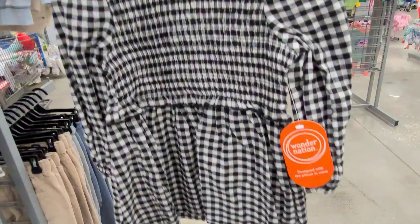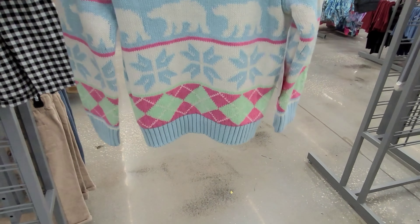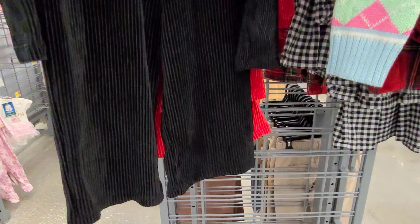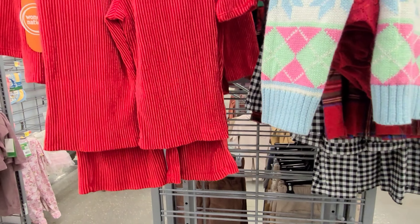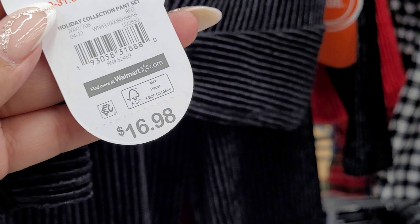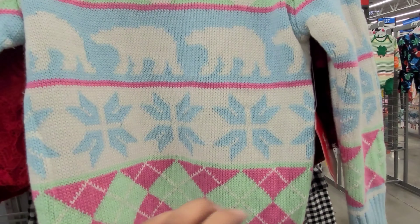They have the black and white one, and they also have this cute sweater. Let me scan it and show you how much it's scanning for. They also have this two-piece, and the red one as well. Let me give you the barcode for the black one and also the barcode for the sweater.